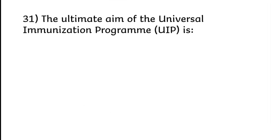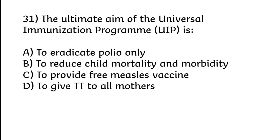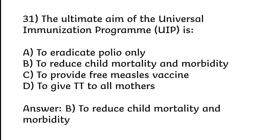The ultimate aim of the Universal Immunization Program is to: eradicate polio only; reduce child mortality and morbidity; provide free measles vaccine; or give TT to all mothers. Correct answer is Option B: To reduce child mortality and morbidity.